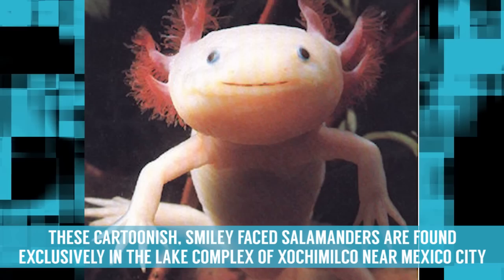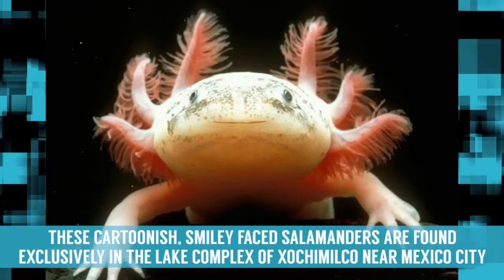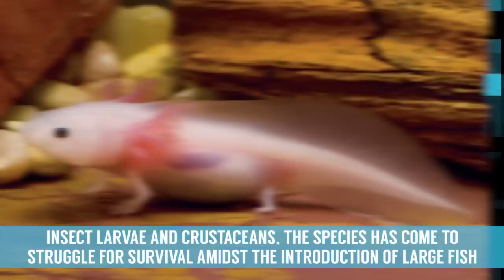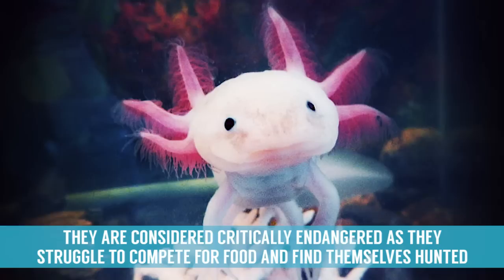Axolotl. These cartoonish, smiley-faced salamanders are found exclusively in the lake complex of Xochimilco near Mexico City. These amphibians carry a lot of scientific significance on account of their ability to regenerate lost body parts. Accustomed to being the top predator in their habitat while subsisting on a diet of mollusks, worms, insect larvae and crustaceans, the species has come to struggle for survival amidst the introduction of large fish into their territory.